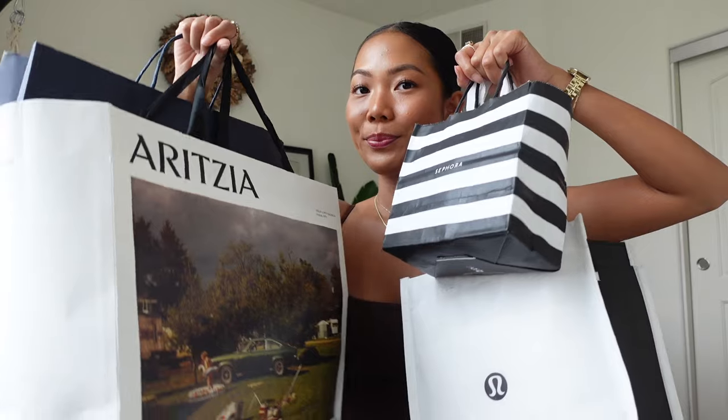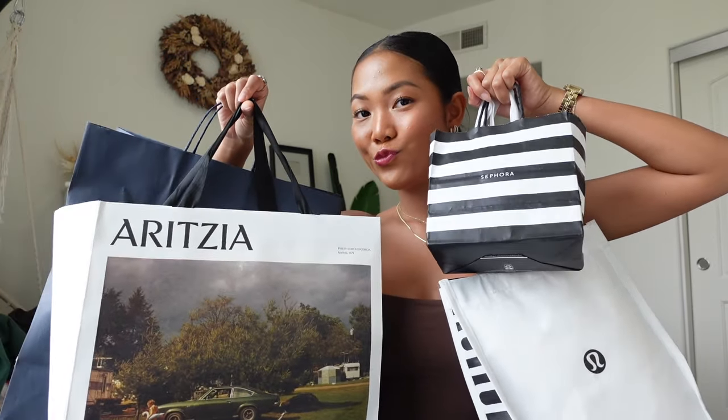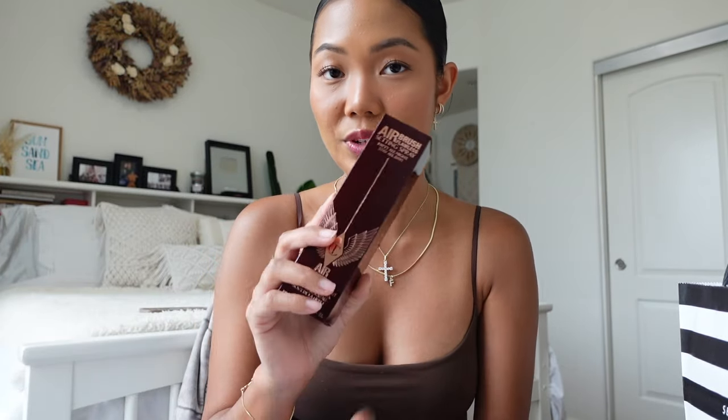Let's do a haul because I'm actually pretty excited for everything I got today. Let's start off with Sephora. I'm going on a trip really soon and I needed to stock up on a couple of things and also wanted to try some items. The first thing I'm restocking is the Charlotte Tilbury Airbrush Flawless Setting Spray — I finished my bottle and wanted to restock because it made my makeup look seamless.